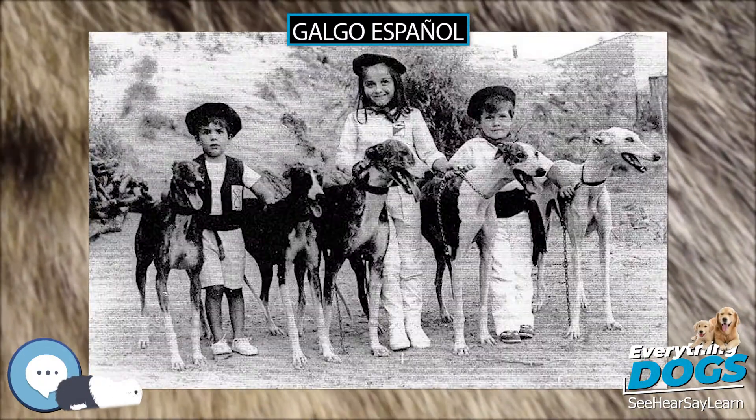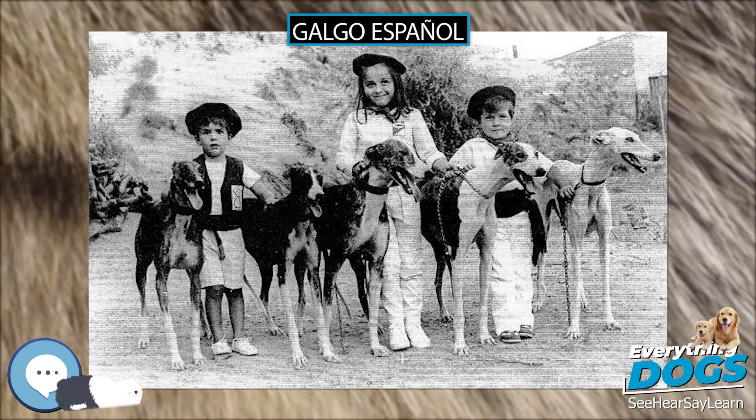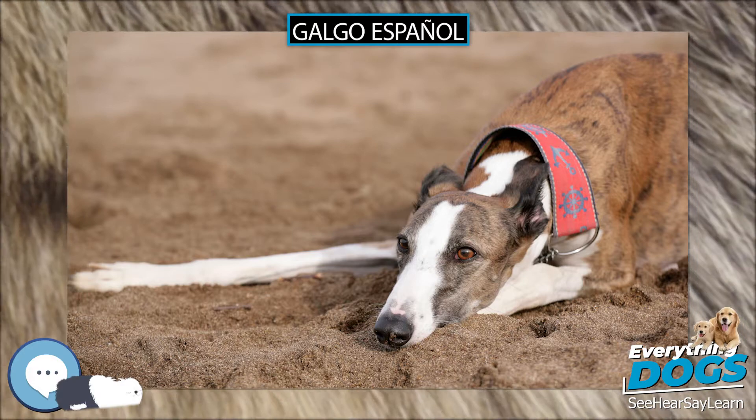Outside Spain, in Chile — mainly in the central zone — this breed is used in competitions that take place on national holidays.